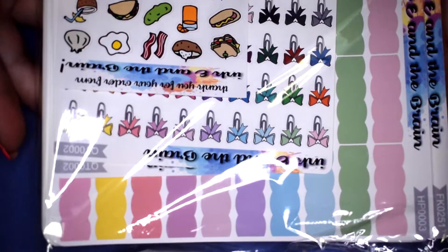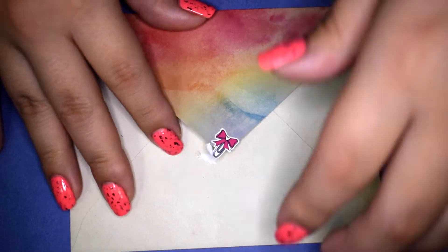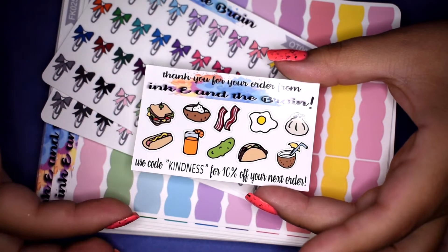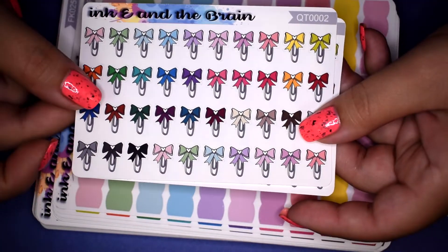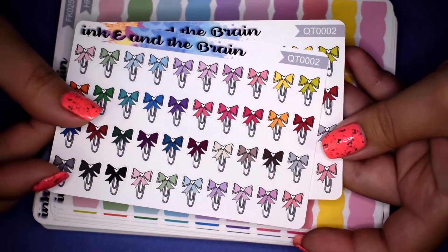My next order is a massive order from Inky and the Brain — she's a new shop to me. I love her designs and how she puts everything together. I also follow her YouTube channel. She sent a really pretty thank-you card with a handwritten note — I love when shops add that personal touch. There's a 10% off coupon freebie in the order, and I'll leave the link below. I also picked up two of her little bow paper clips on premium matte paper — I'm obsessed with bows.